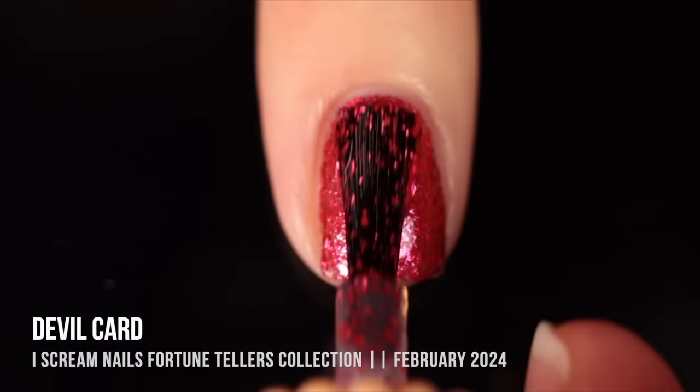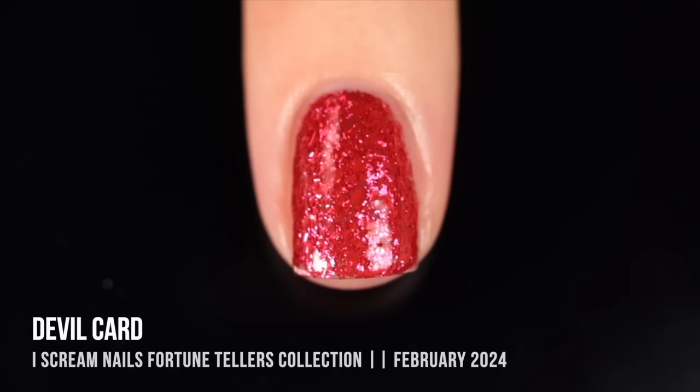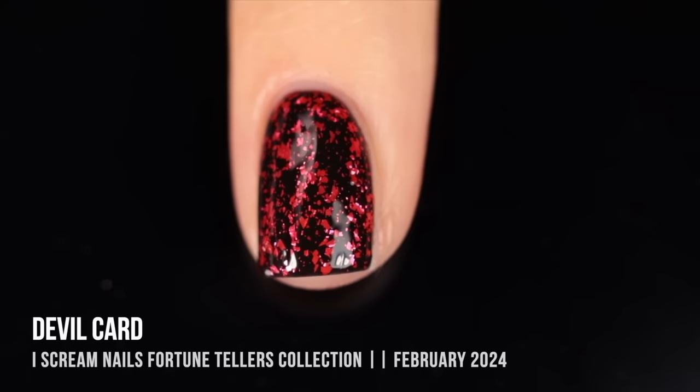Next up we have Ice Cream Nails "Devil Card" — a red metallic flaky in a clear base that reaches full coverage. This doesn't feel like a spring color to me, but it came out in the springtime. You can make it work over a lighter color, but personally what stunned me was seeing it over black — that pinky-red flaky over a black base is gorgeous, and the red looks so vibrant against it. Wearing it over a pink could give a more springy, strawberry shortcake kind of vibe.